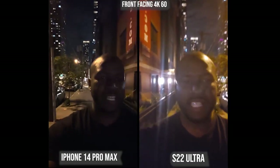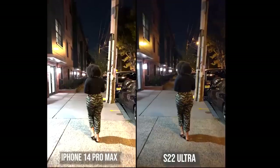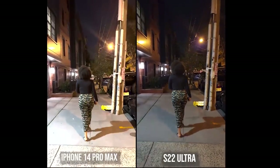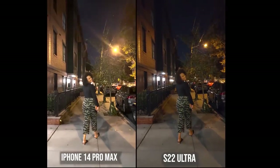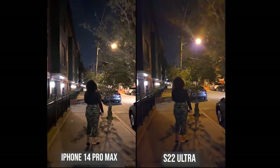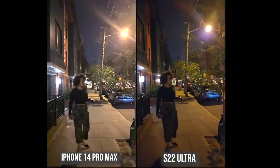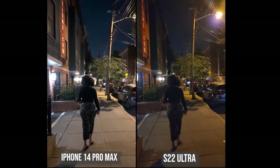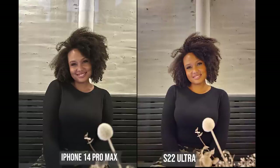Night mode video for both is challenging in low-light settings, although the Galaxy may be brighter, the iPhone is crisper and clearer — you can see more detail and less greeniness. Using the rear cameras with a subject walking, the iPhone is clearly brighter and clearer. The Galaxy is a bit darker, with more grayness, though it's still clear — just not as clear as the iPhone.